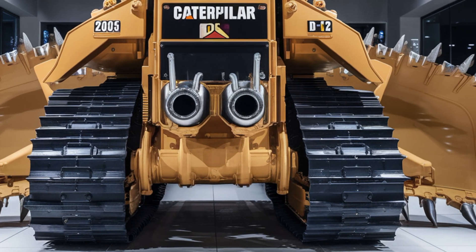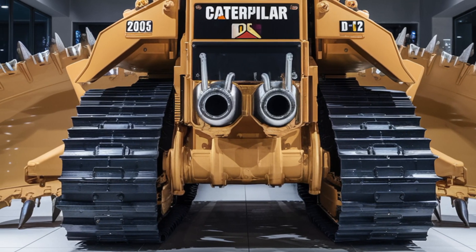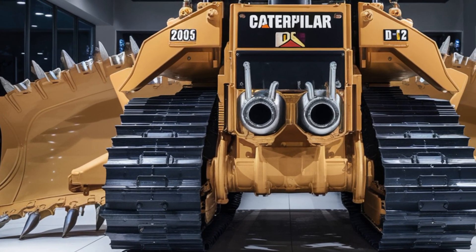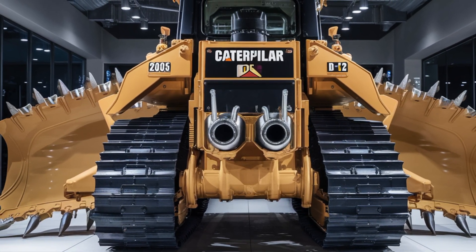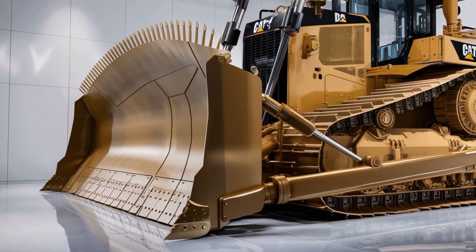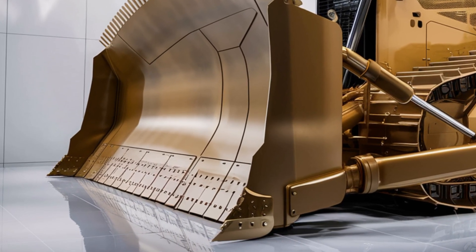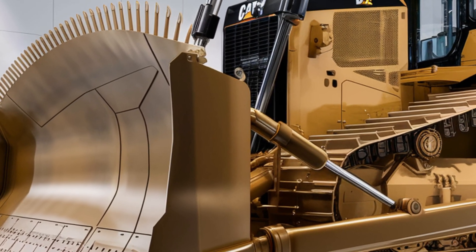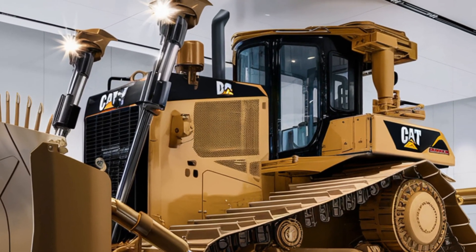The 2026 Caterpillar D12 is a premium machine reflecting its capabilities and advanced features. The base price starts around 1.5 million dollars, but depending on optional features like advanced GPS grading systems, custom blade configurations, or enhanced operator packages, the price can go up accordingly. While this might seem steep, it's important to consider the long-term value — reduced fuel consumption, less downtime, and higher productivity all contribute to a strong return on investment.